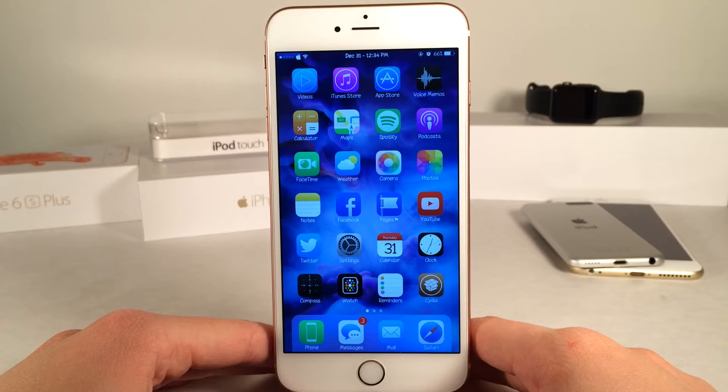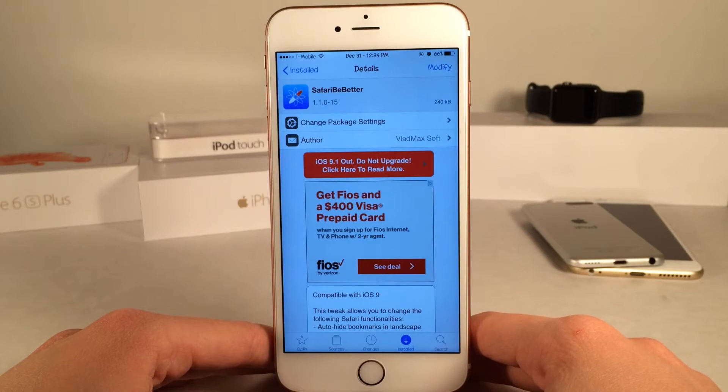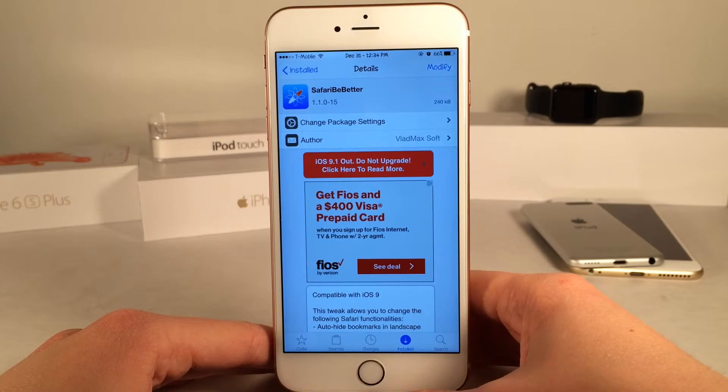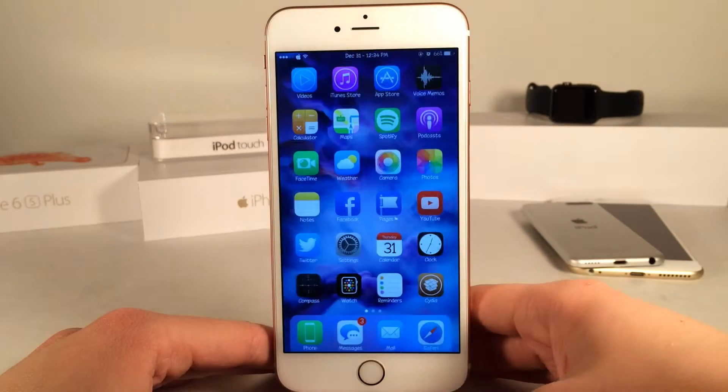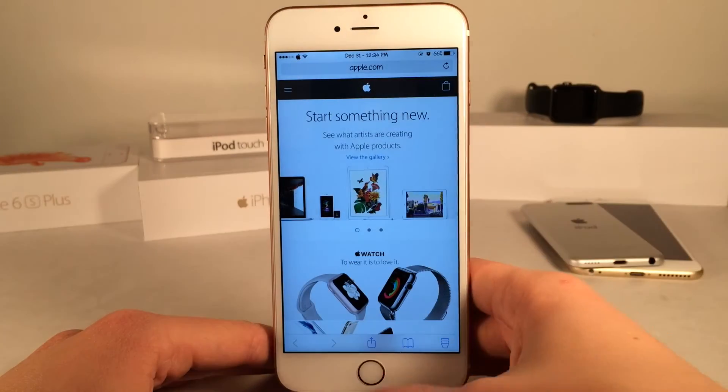What's up guys? This is Andy here with Ultima iDevice Vids and today I'm going to be showing you guys a new Cydia tweak called Safari Be Better. This is available for free and what this tweak does is it allows you to customize the Safari application and change some aspects of it to customize it to your liking.